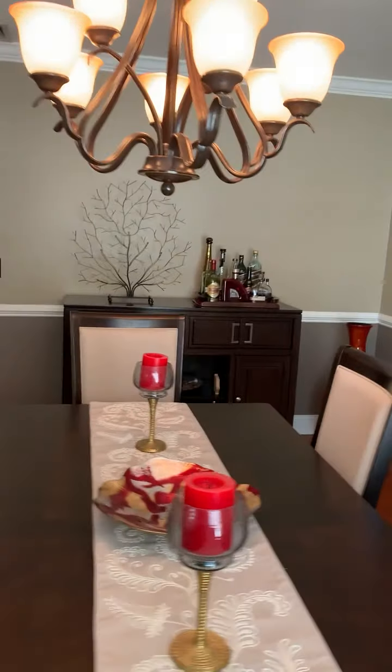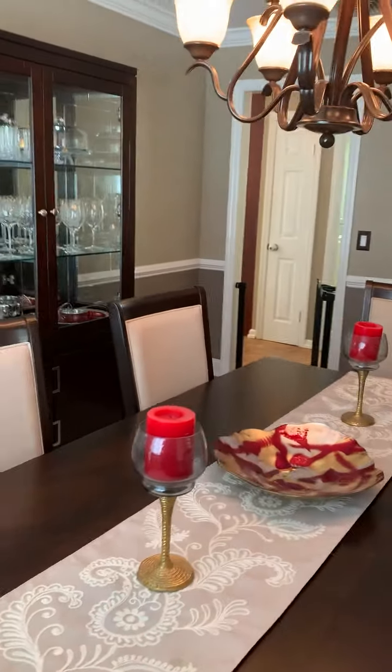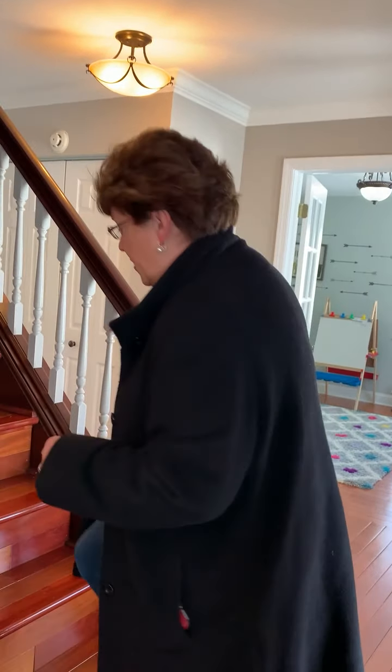This home has an unfinished basement. There is one room in the basement that is finished. The rest of the basement has very high ceilings if someone chose to finish it off.